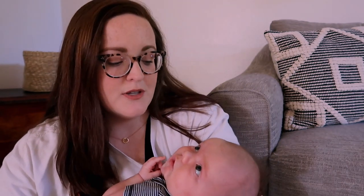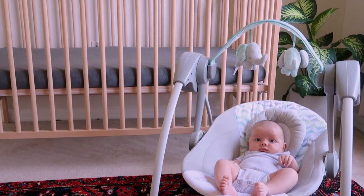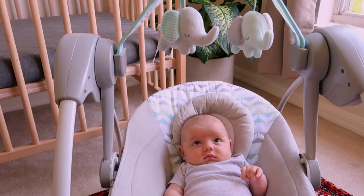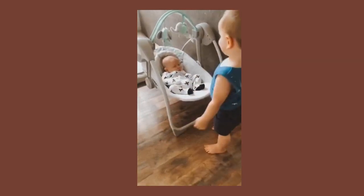The very last item on my list is a swing. I just took Waylon out of the swing — he had been napping in it the entire video! I'll link ours below, but I definitely think you need a swing if you're having a newborn. We actually didn't use it the first couple of weeks because Lincoln kept trying to climb in there with his brother and I was afraid something bad would happen. But now Lincoln is more used to him and Waylon hangs out in the swing a majority of the day.